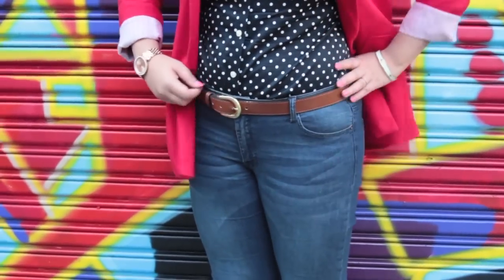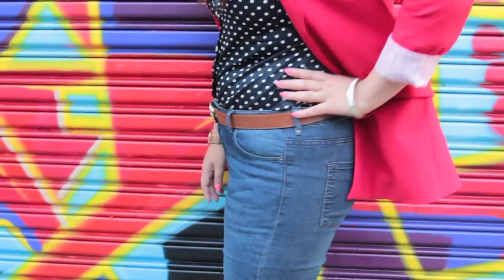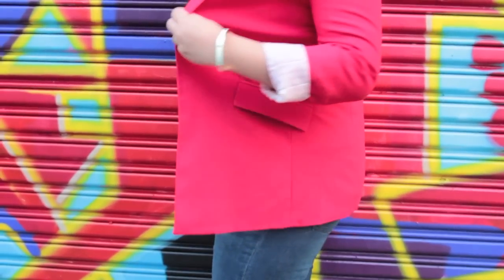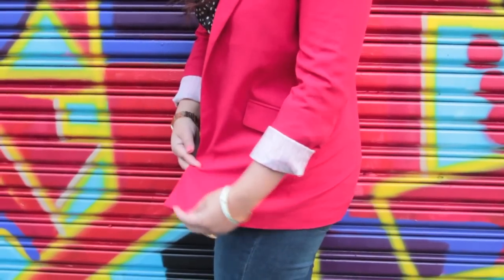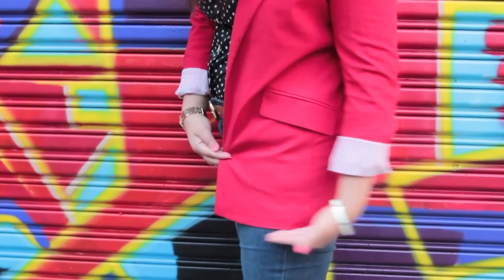Secondly, we have my beautiful, curvaceous friend Shemina. Now Shemina has a booty, so we wanted to pair her in jeans that would bring attention to all the right places. Shemina is wearing medium dark wash jeans with a navy blue blouse tucked in. She's paired this look with a brown belt, a pair of really cool oxfords, and a beautiful red blazer for that awesome pop of color.